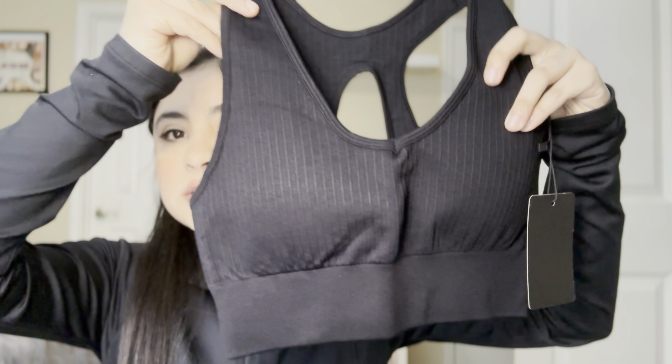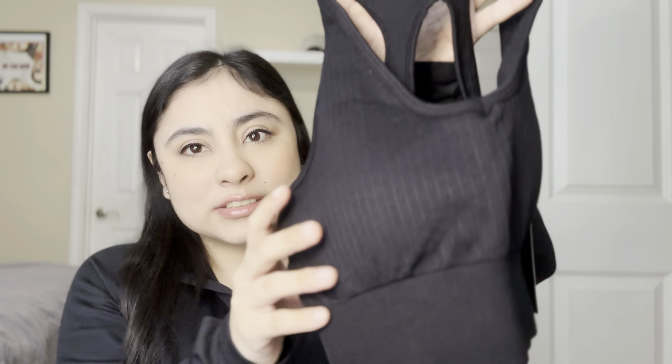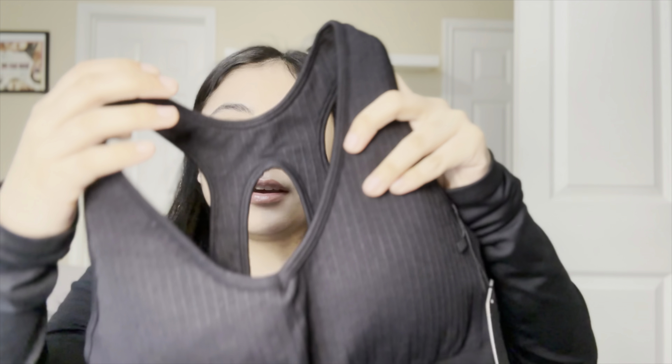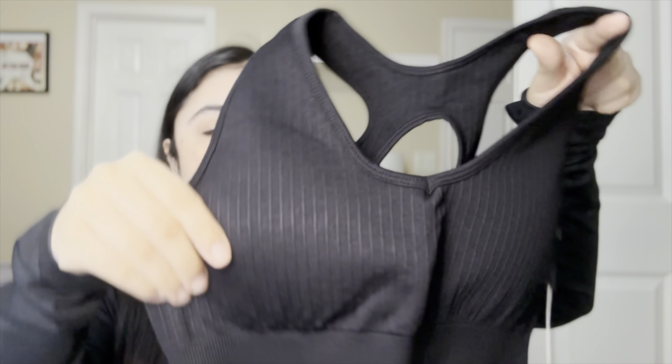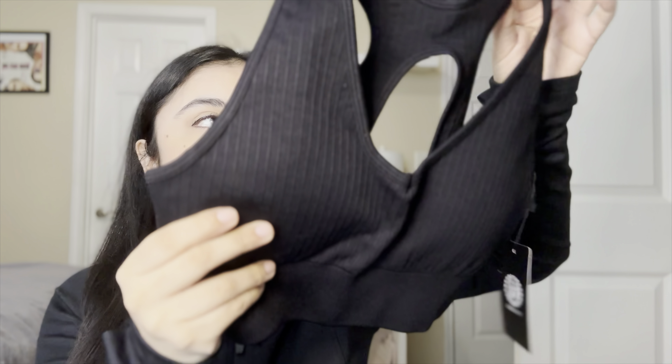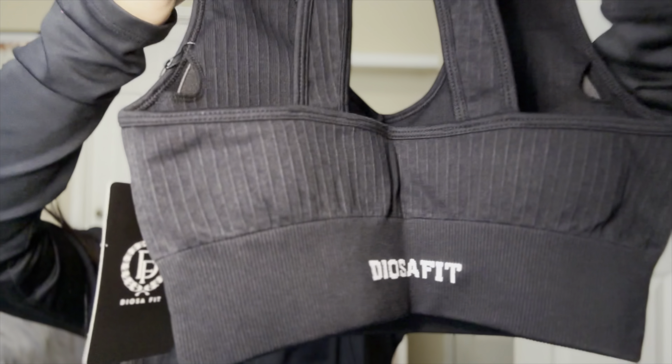The first item I got was this Onyx Phoenix Force Bra, and this is how it looks. I'm wearing black and Onyx is basically black too. It is red. Their bras do have padding, which I like because I am a padding girl, and in the back it just has like a cross design. Really cute. This one I think was around $7, which is not bad for a sports bra.